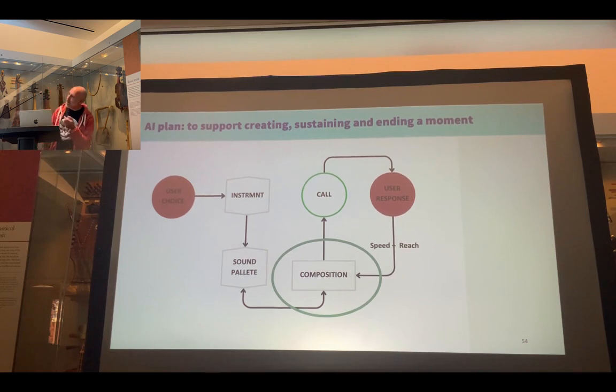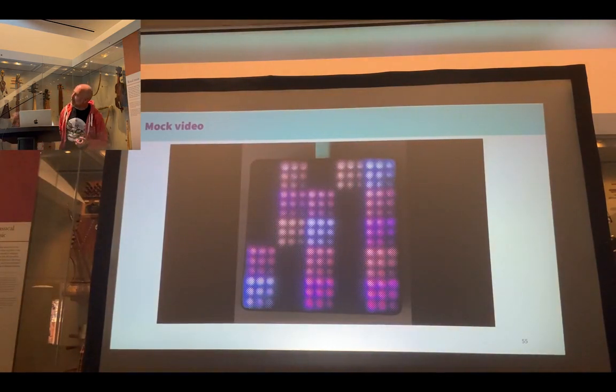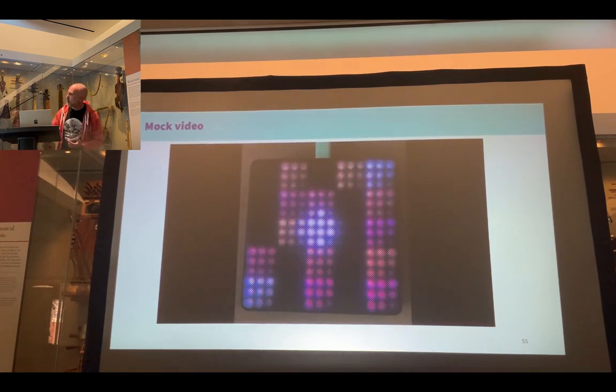At the moment my plan is for one person, but the ideal is that this enables two or more people to play together. Since this doesn't exist yet, I've mocked up a video — complete fakery — but hopefully it gives you an idea of how this might work.